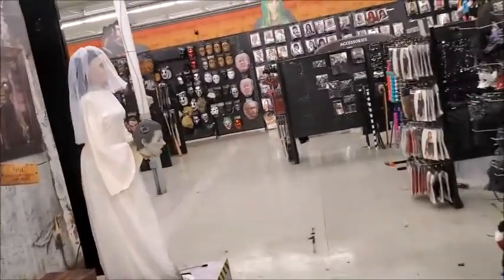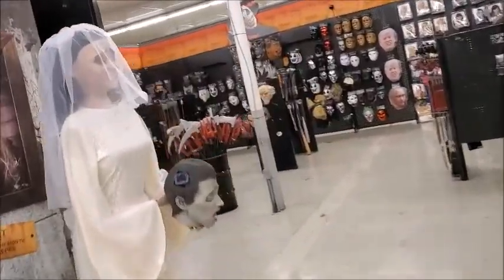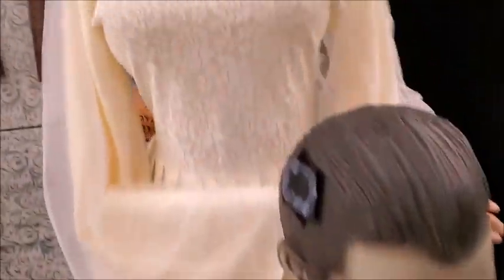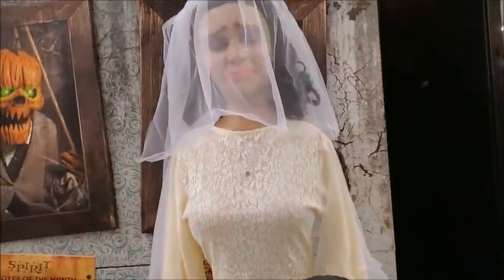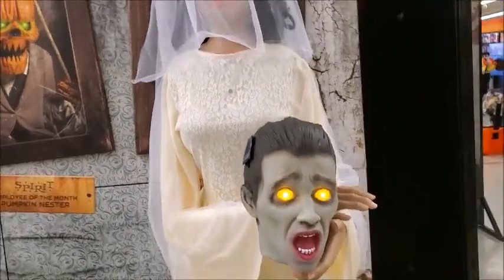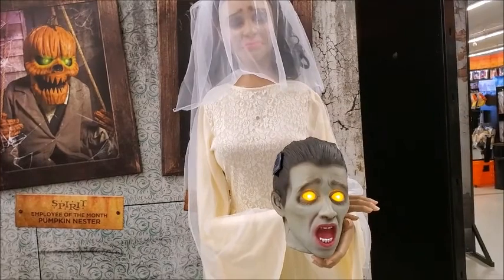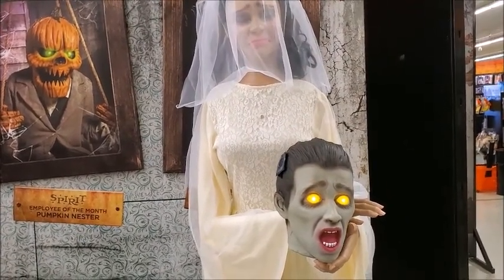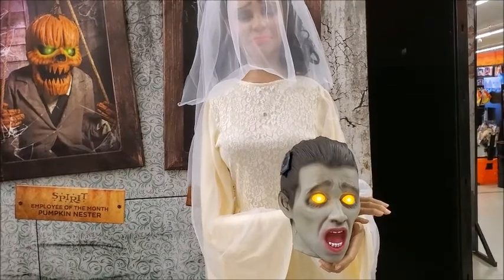Here is a woman in a dress — a wedding dress — holding, I guess, the head of her groom. Come on in. Well, at least she's crying about it.